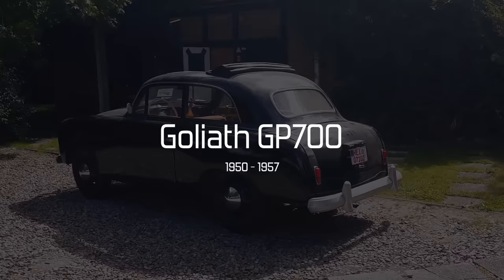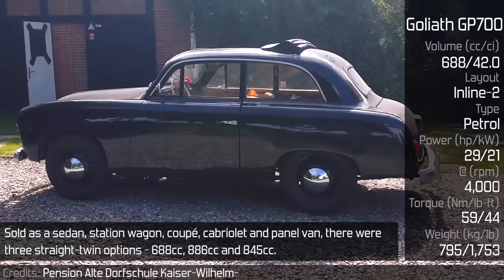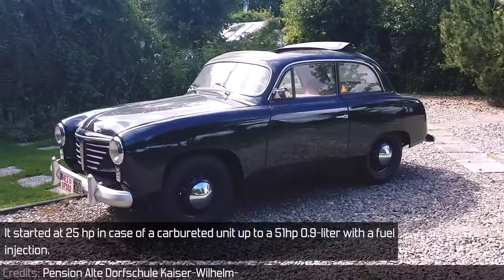Goliath GP700. Built by Borgward, its world premiere took place at the Geneva Motor Show in 1950. Sold as a sedan, station wagon, coupé, cabriolet, and a panel van, there were three straight-twin options: 688cc, 886cc, and 845cc. It started at 25hp in the case of a carbureted unit, up to 51hp with fuel injection.